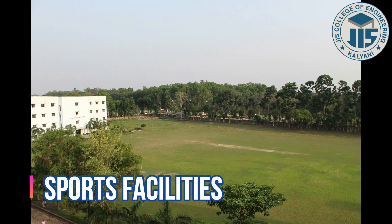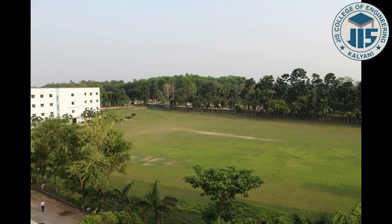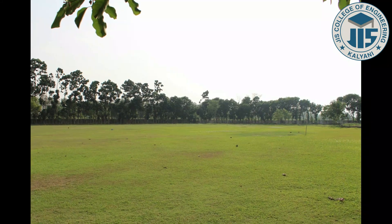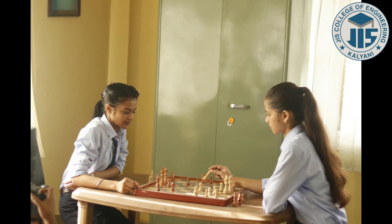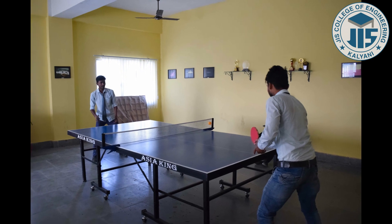Sports also play an important role in the overall development of a student. At JIS College of Engineering, there is a playground of 1.5 acres where outdoor sports like cricket, football, badminton, and volleyball are played. For indoor sports, a common room is available with necessary accessories to play chess, table tennis, billiards, and carom.